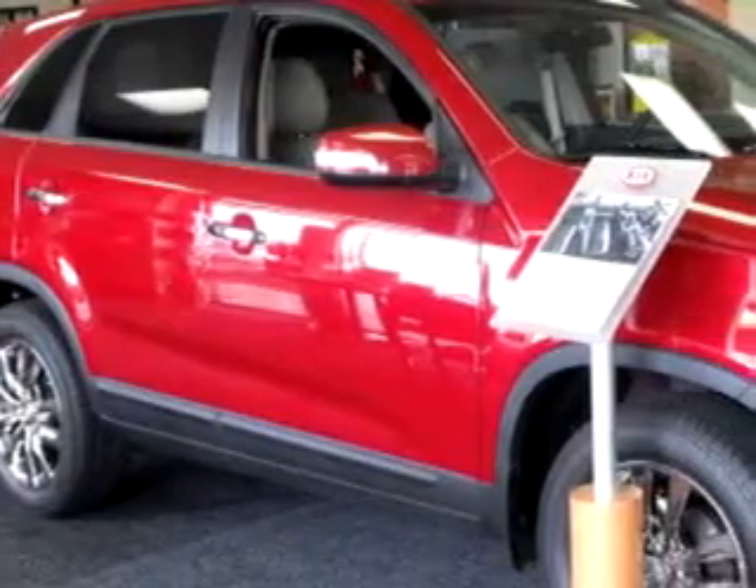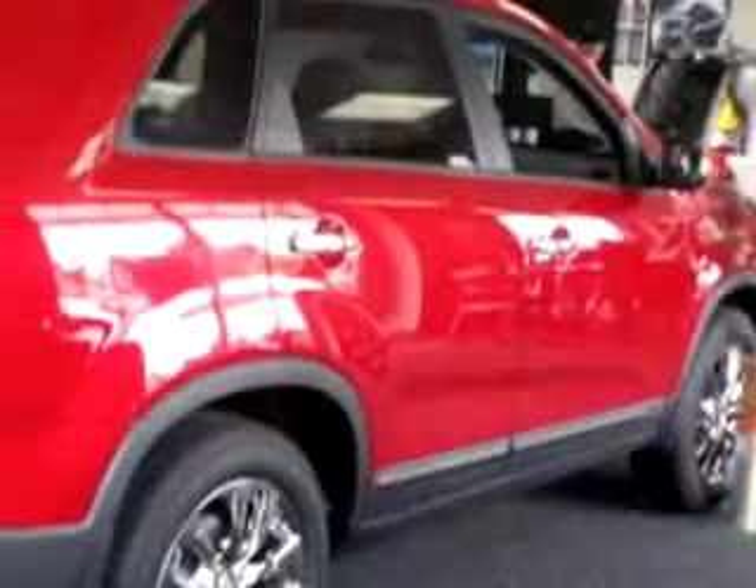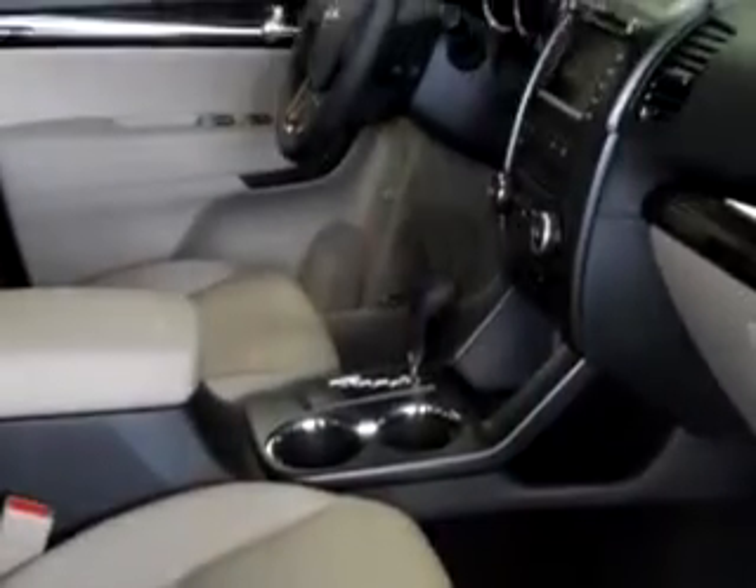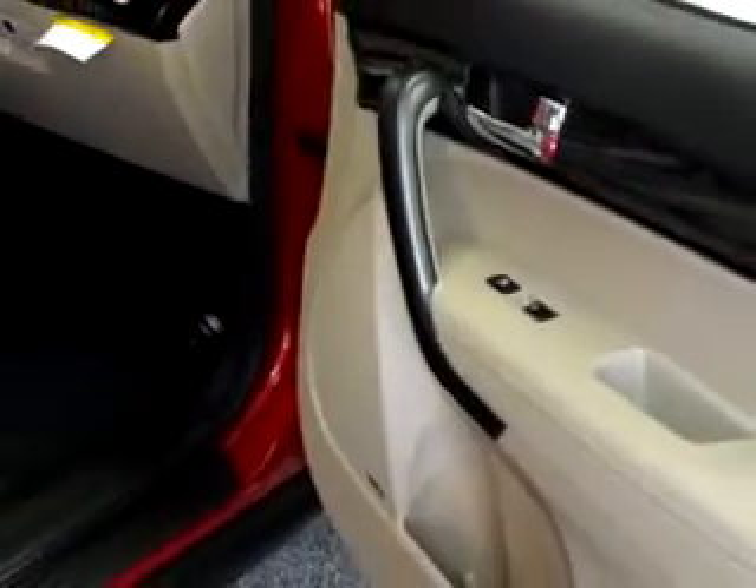At Beaverton Kia, new and used, we know you are not just looking out for you. You need a vehicle for your entire family. Imagine driving this red 2011 Kia Sorento EX, equipped with a 6-cylinder engine and an automatic transmission with only 10 miles.